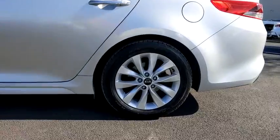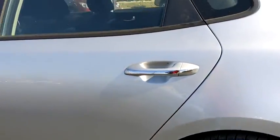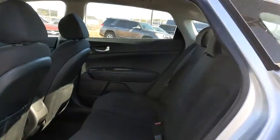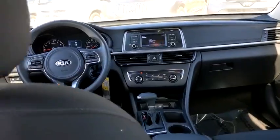This vehicle has less than 90,000 miles. Here are some of this vehicle's great options: premium wheels, traction control, dual airbags, alloy wheels, power steering, cruise control, four-wheel disc brakes, front-wheel drive.